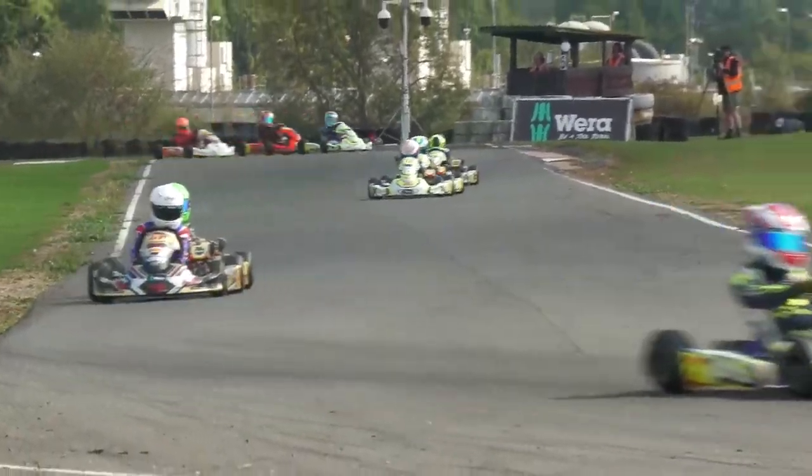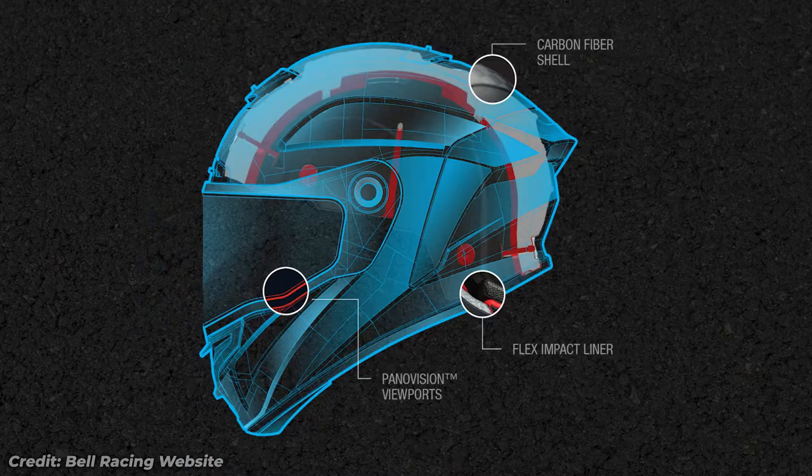Bell helmets also feature a range of advanced safety features such as a lightweight carbon fiber shell, a reinforced chin strap, and a multi-density EPS liner.